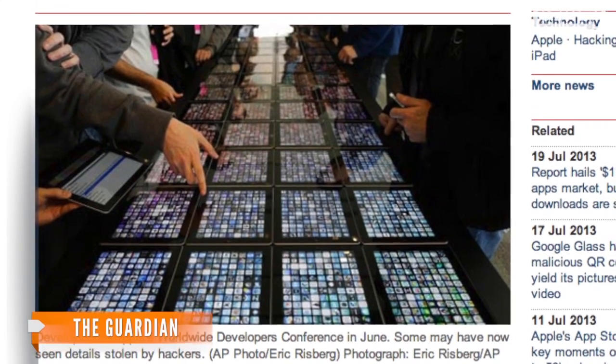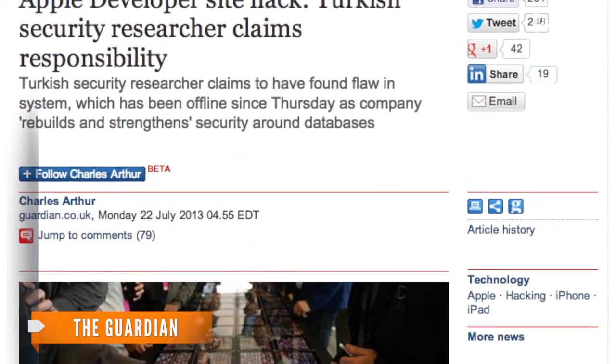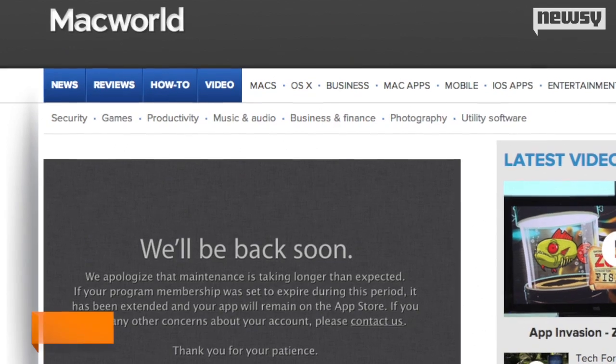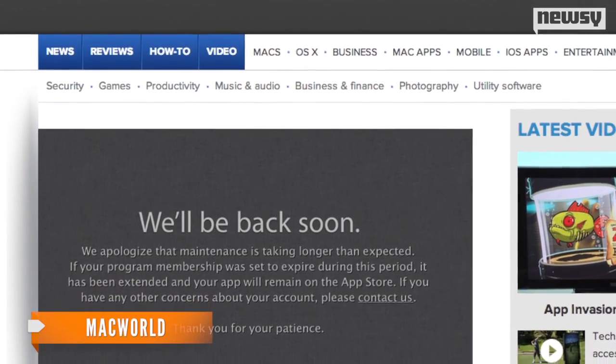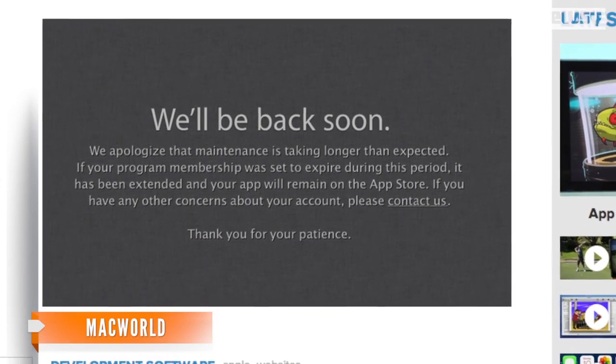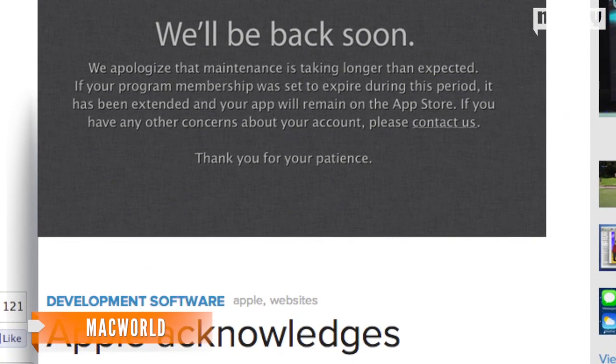The Guardian reports a Turkish security researcher has taken responsibility for the hack, but he insists his intention was to only alert Apple that its system was leaking user information. Apple has not confirmed who hacked the system, but Apple told Macworld the breach was not associated with any customer information, nor did the hacker have access to app code or the servers where app information is stored.